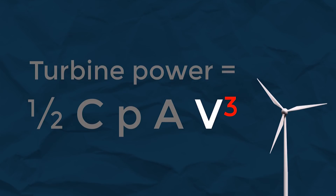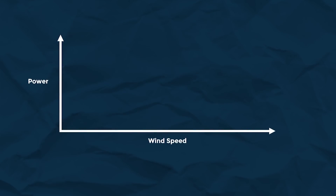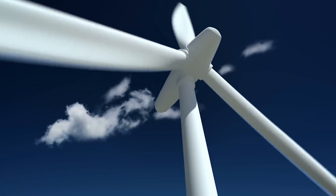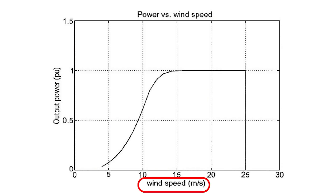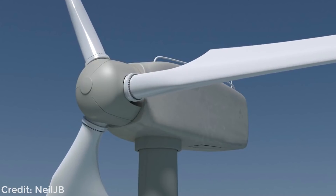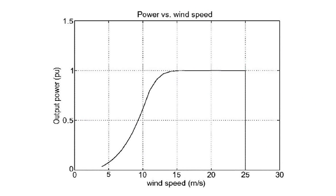That exponent of 3 means that if the wind speed increases just a little bit, the power output increases a lot. However, wind turbines can only spin so fast before they get damaged. So in wind speeds above around 11 meters per second, wind turbines will tilt or feather their blades to stop themselves spinning any faster, which means they don't output any more power up until their maximum operating speed of around 30 meters per second.